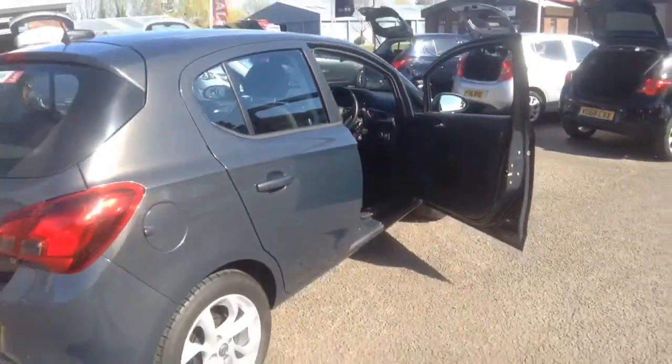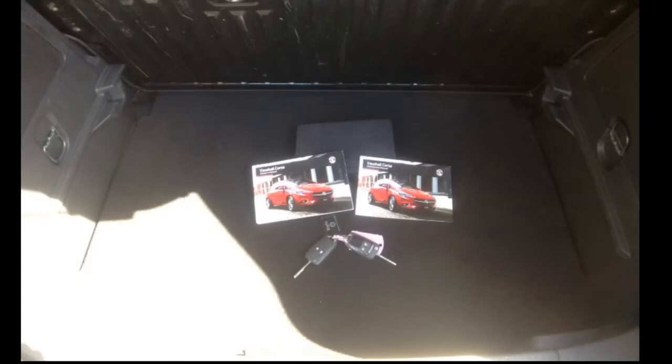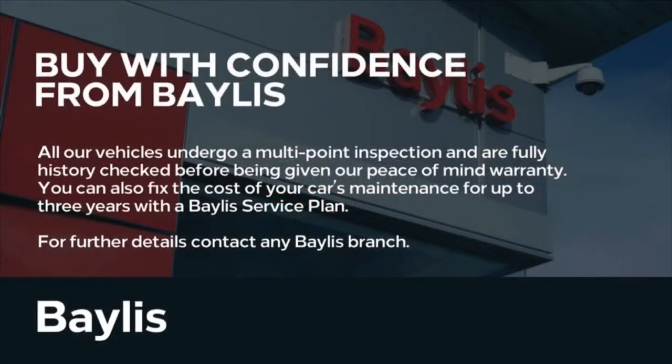The driver's seat is height adjustable and this car comes with two remote control central locking keys. Here at Bayliss we offer service plans and finance options to facilitate your purchase. For more information please call the number on the screen.